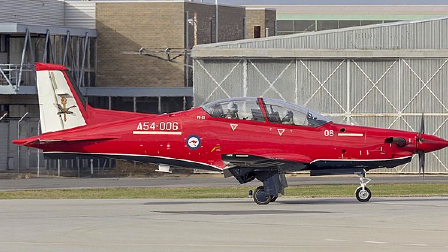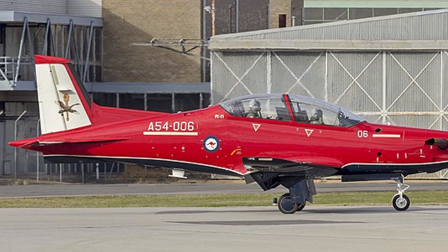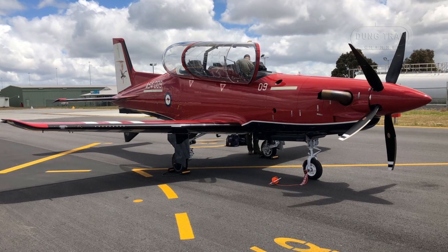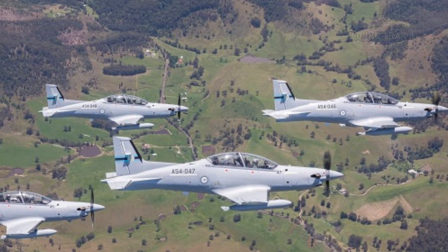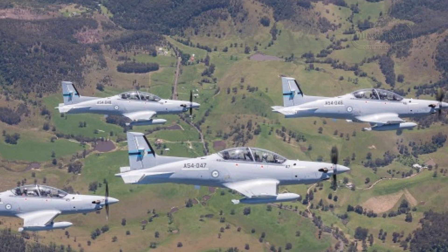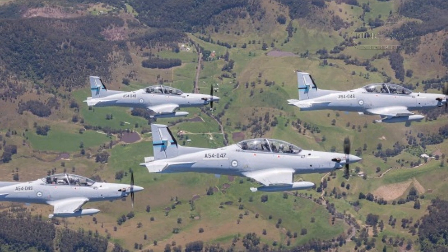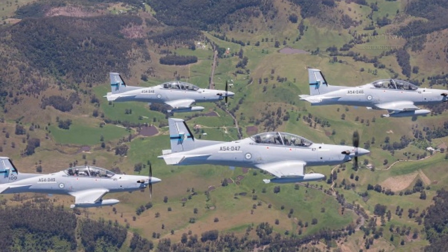Australian Air Force Base Pierce in Western Australia houses No. 2 Flying Training School, focusing on advanced training, while three aircraft support ARDU's testing efforts at Base Edinburgh and four bolster No. 4 Squadron's Joint Terminal Attack Controller training at Base Williamtown. Beyond Australia, the PC-21 has seen temporary deployments, such as a 2022 mission to New Zealand for JTAC support, highlighting its adaptability.